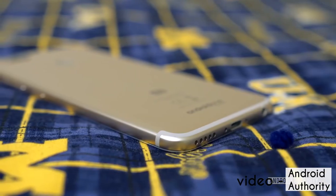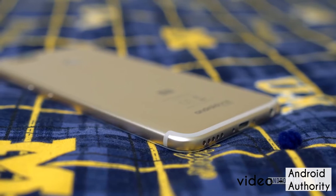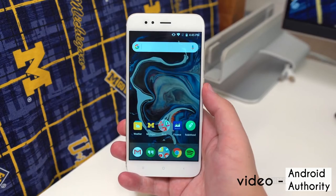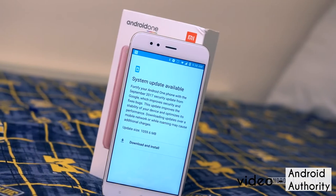The best part about this phone is it's an Android One device — instead of MIUI, it runs on stock Android, and just recently it has received the Oreo update. The Mi A1 costs 14,000 rupees and is available on Flipkart.